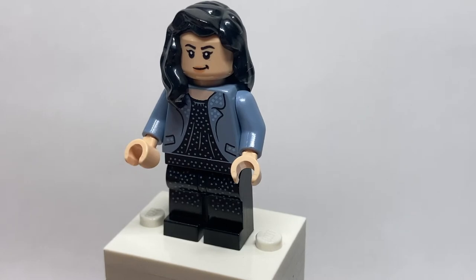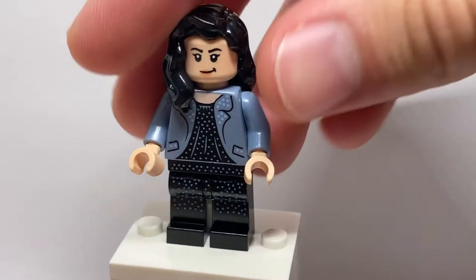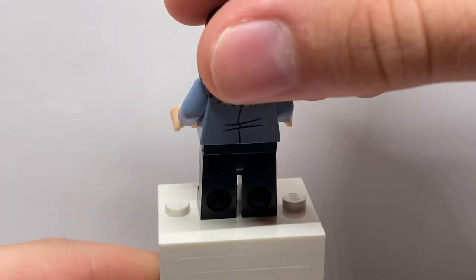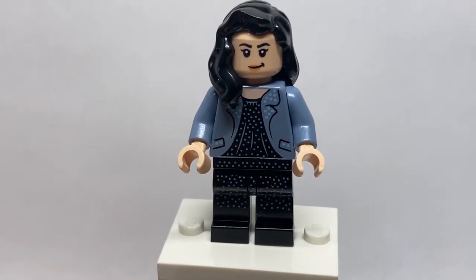Her coat printing on the jacket in that blue design is really cool. Her plain black hairpiece can be removed to show the facial print, which is repeated on the other side, just slightly more scared, and she has some very nice back printing. A very simple and basic minifigure, but a necessary one to recreate some key scenes from this movie.